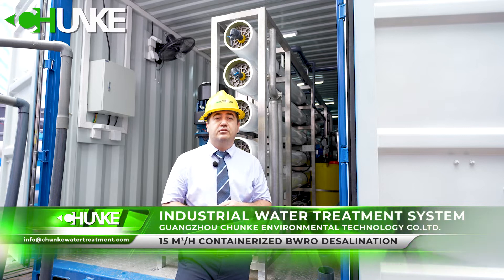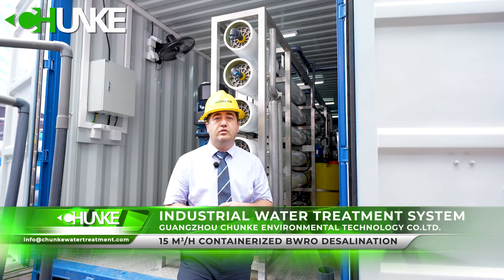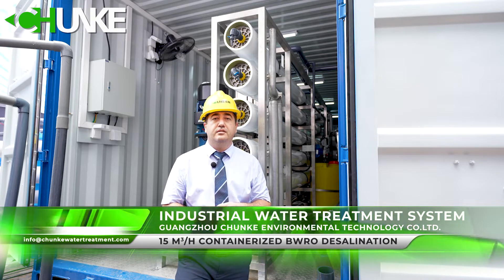This containerized water treatment system is designed with regards to the customer's water source — underground water. The TDS level is 2340 ppm.